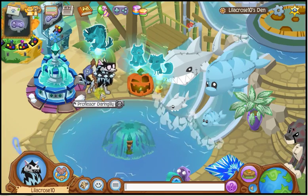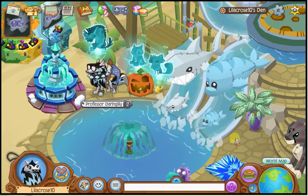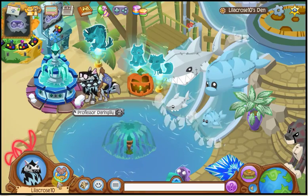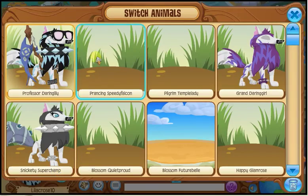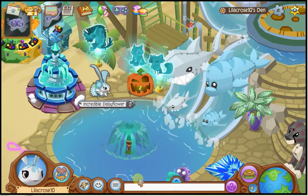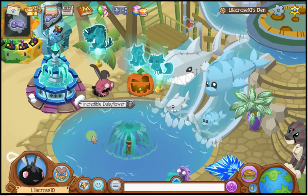Hi everyone, it's me skywildzaj122 here, and in this video I'll be showing you how to get adopted on Animal Jam. First of all, you need to look super cute — for example, this or this.